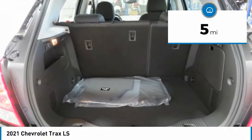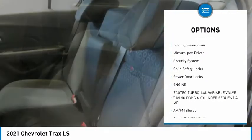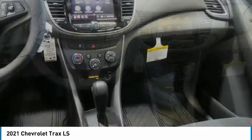Here are some of this vehicle's great options: aluminum wheels, traction control, daytime running lights, remote keyless entry, FWD, headlights auto off, mirror memory, security system, child safety locks, power door locks.